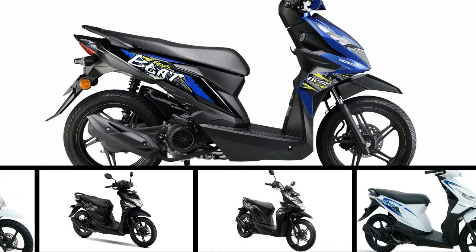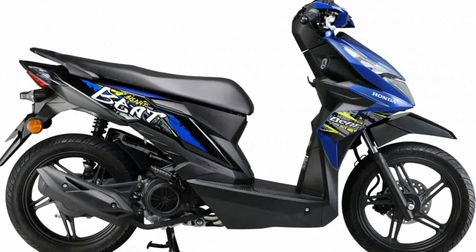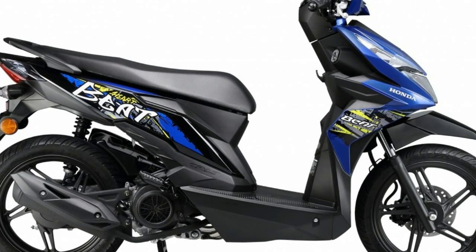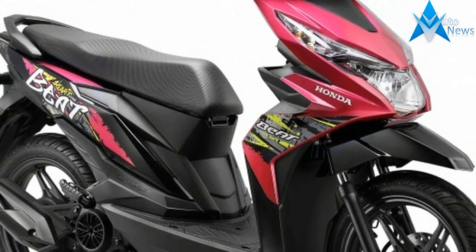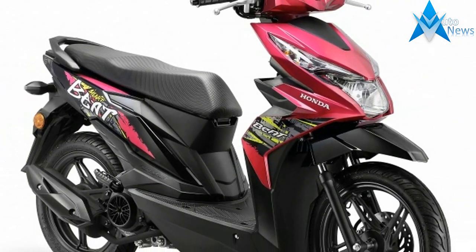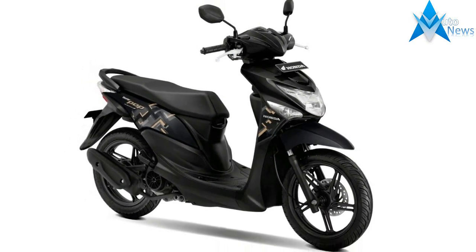Aimed at the younger crowd, the 2018 Honda BAT comes with new graffiti graphics and is priced at RM5,724 including GST. This is an increase of RM159 over the previous year's price of RM5,565.